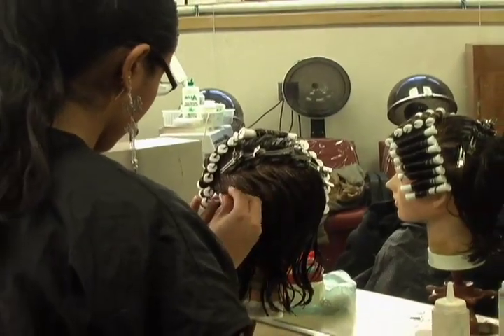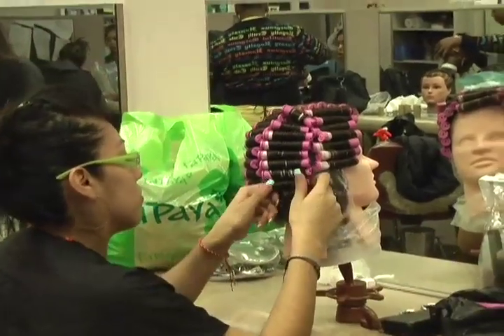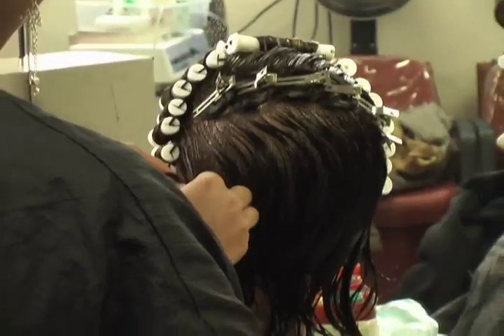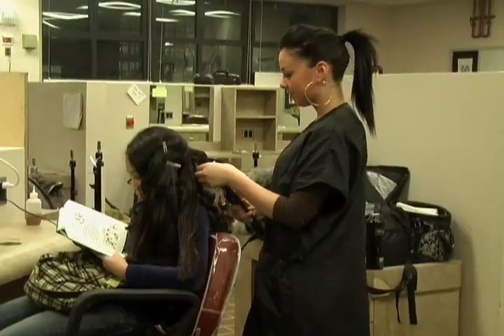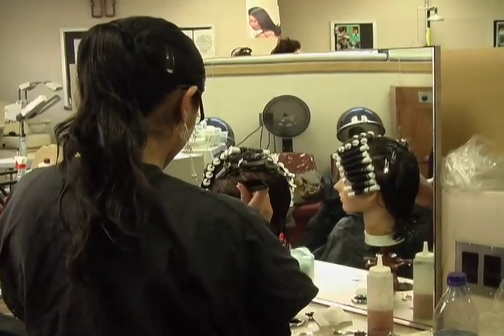Cosmetology provides students with marketable skills. Students qualify for New York State licensure upon completion of 1,000 hours of instruction, internship, and New York State examination. Cosmetology students also participate in community service by bringing their skills to local senior centers.